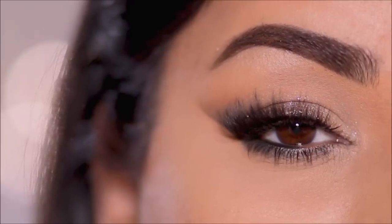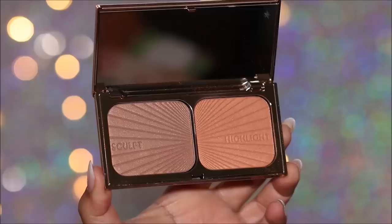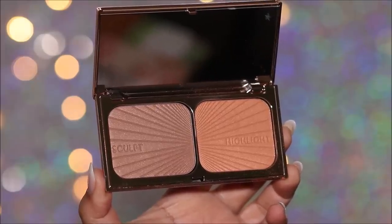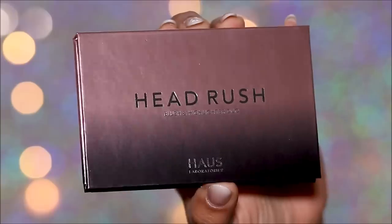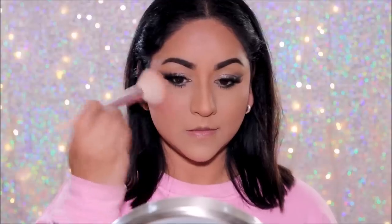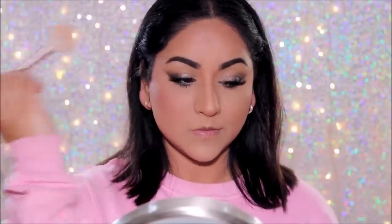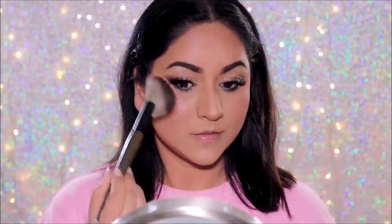It's time to finish the rest of the face to reveal the completed look. I'm going to start with bronzer — this is the Charlotte Tilbury Film Star Bronze and Glow palette — using the bronzer to warm up my face. Then from the Haus Labs Head Rush palette I'm going to first use the blush, and then right above it I'm going to add a little bit of glow with the highlighter.